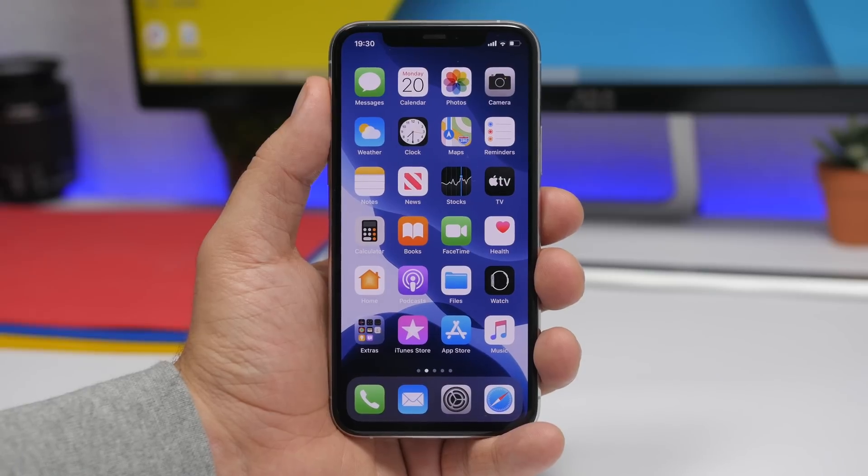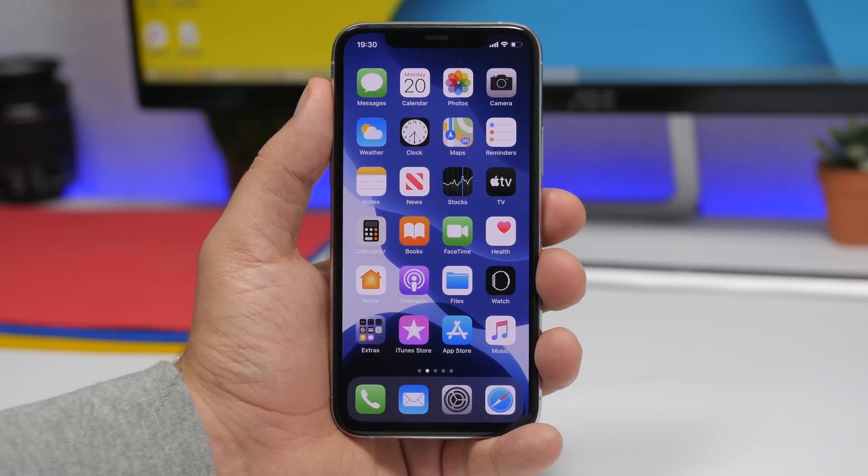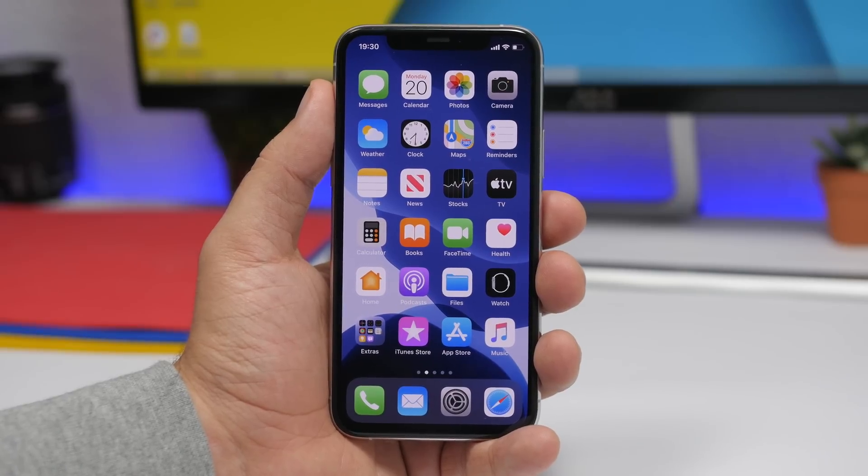That is it for this video, guys. These are my top 10 best iPhone keyboard apps that you can get for your iPhone in 2020. I hope you enjoyed the video and will install some of these keyboards — most of them are very, very useful. Thank you for watching, don't forget to subscribe for more, leave a like, and I will see you on the next one.